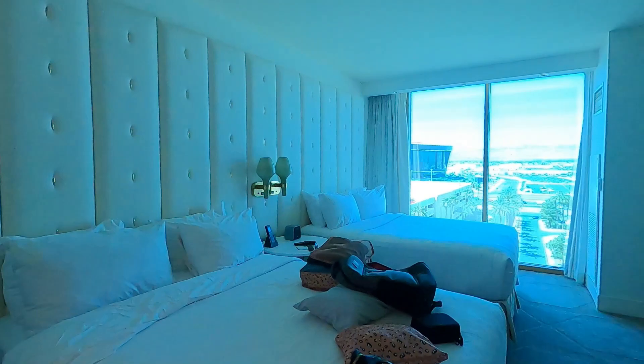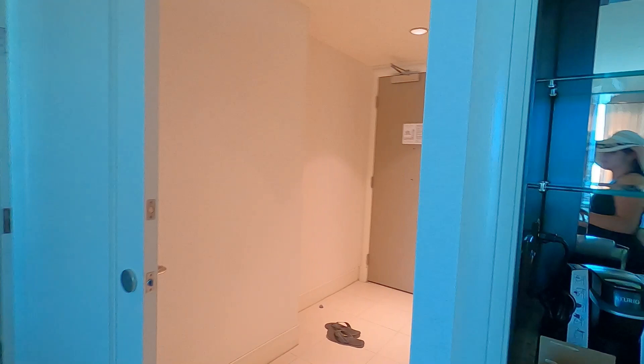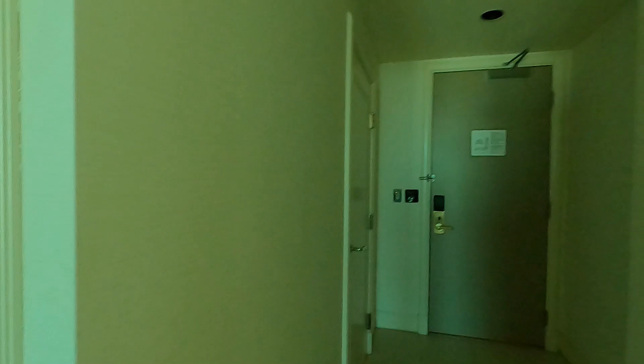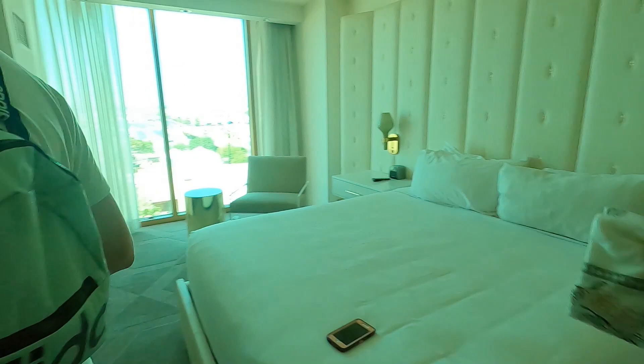Here are our queen beds, and because our rooms are connecting you can see I came in that door and you're going to go through here. So same situation in the second room — you walk in that door and there is a bathroom right there, same exact thing. Exact same wet bar — all of this is exactly the same.